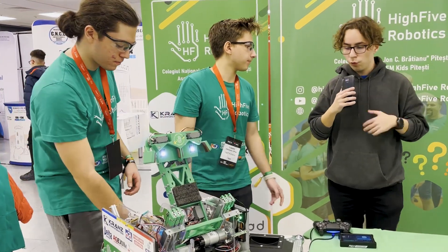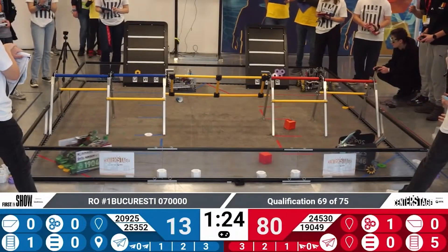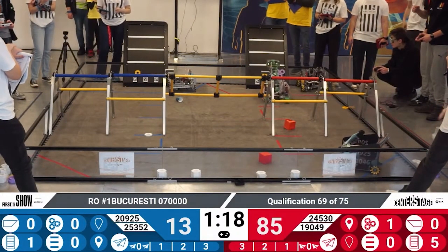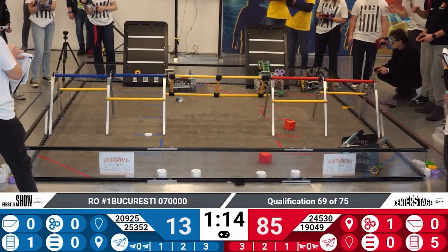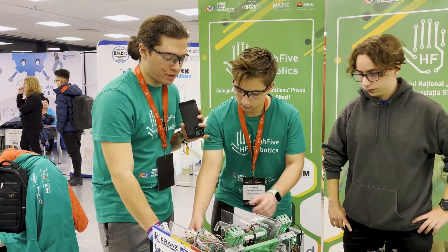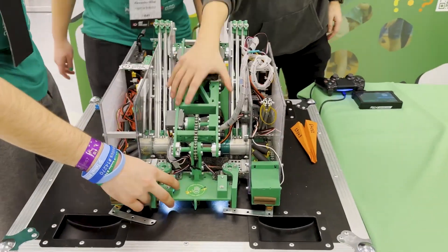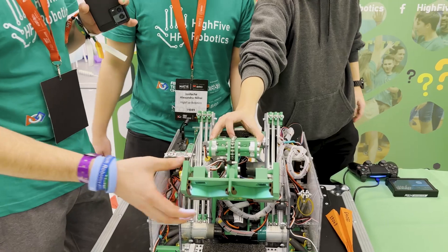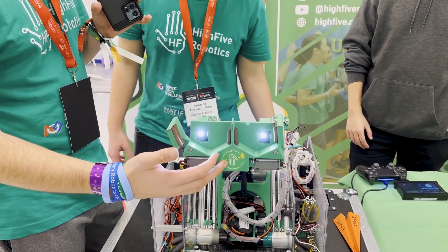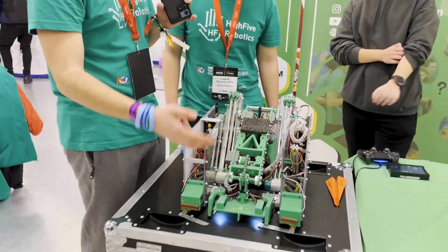Now I want to talk about the fact that you don't use an active intake. What made you choose this intake instead of an active one like most teams this season? We did test with an active intake, but we didn't get it very consistent — it was really bad at picking up pixels from the floor. It was okay at picking from the stack, but the main issue was on the floor. So we opted for a passive claw. This way we have more precision when we pick and can count pixels more easily. And there's no chance we get a third one stuck somewhere in the transfer or intake.